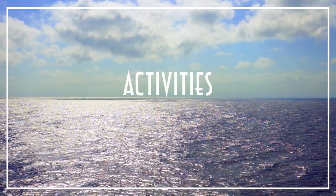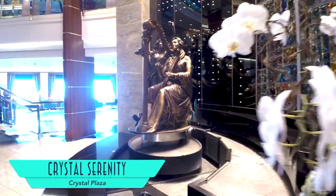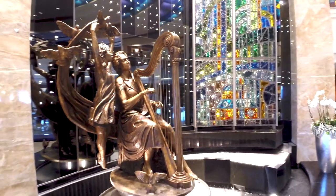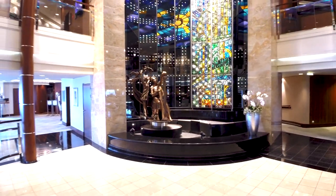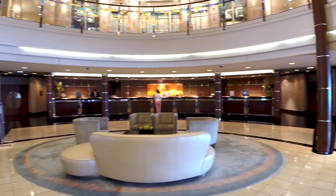Regardless of your chosen accommodations, the rest of the ship and its activities are available to everyone, with the elegant Crystal Plaza setting the scene — where you begin to understand why Serenity is a perfect name for this ship. Here is also where you will find guest relations if you need assistance with anything on board.